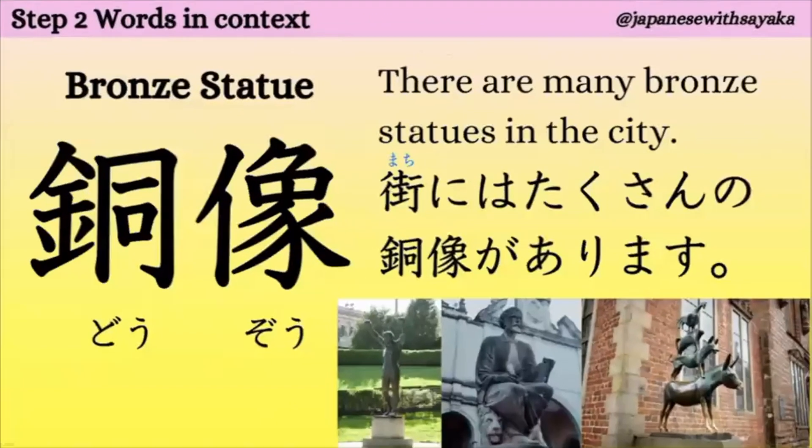まあ、それでもすごいですよね。3位だから。銅メダルは3位ですよね。次、銅像。銅像。ブロンズの、これはスタチューという意味の漢字でしたね。銅像。